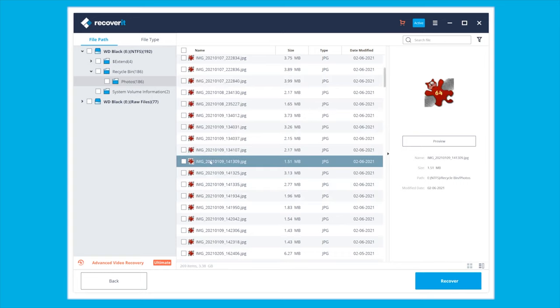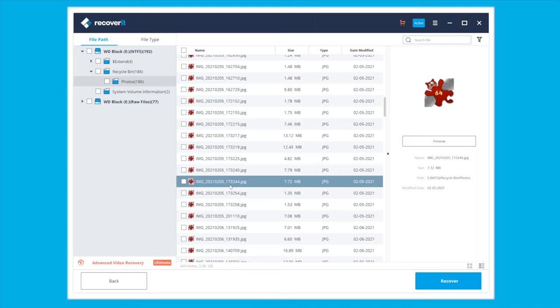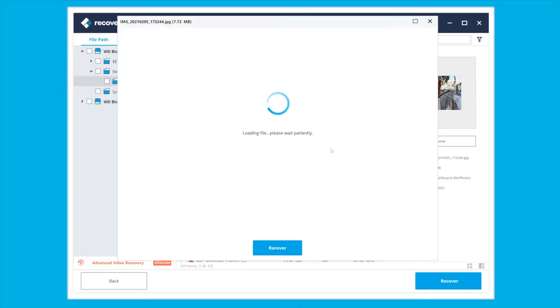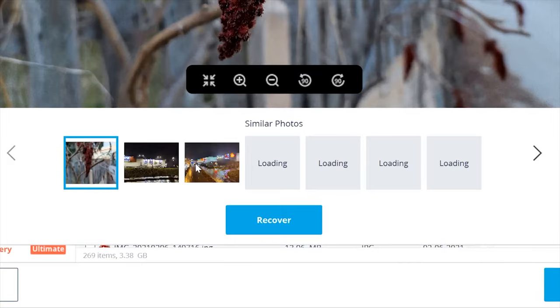Now select the files that you want to restore. If you want, you can also see a preview by clicking the preview button on the right menu bar. Finally, click Recover at the bottom right-hand corner to restore the selected files on your Mac.